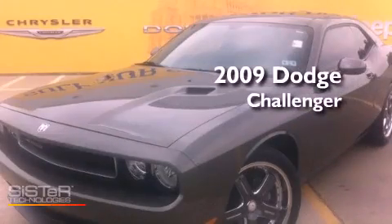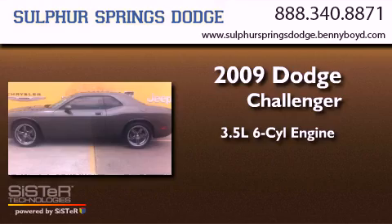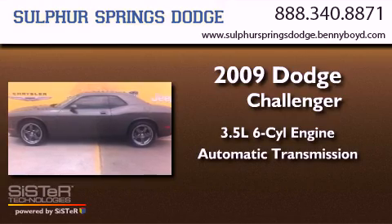This is a 2009 Dodge Challenger. It has a 3.5 liter 6-cylinder engine and an automatic transmission.